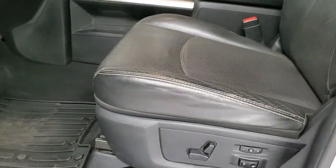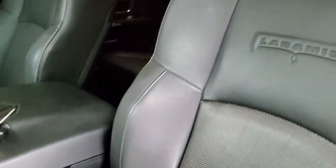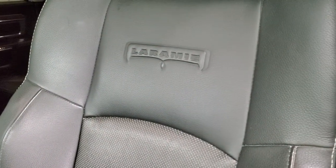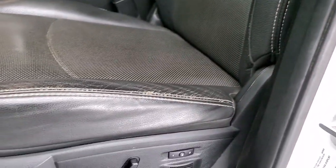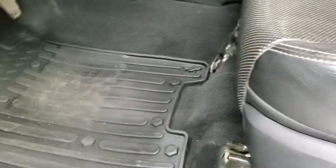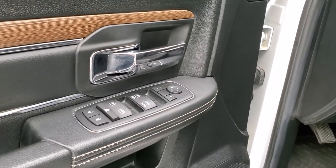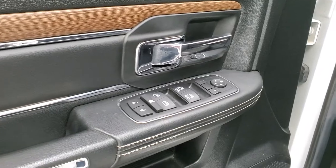Inside, the Laramie package gives you the black leather interior. No rips or tears on the seats. It does have the Laramie embossed backrest, memory driver's seat, power driver's seat, lumbar, and factory all-weather floor mats. Auto headlamps, power windows, power locks, power mirrors, and you get the wood grain trim and leather bolster on the door.